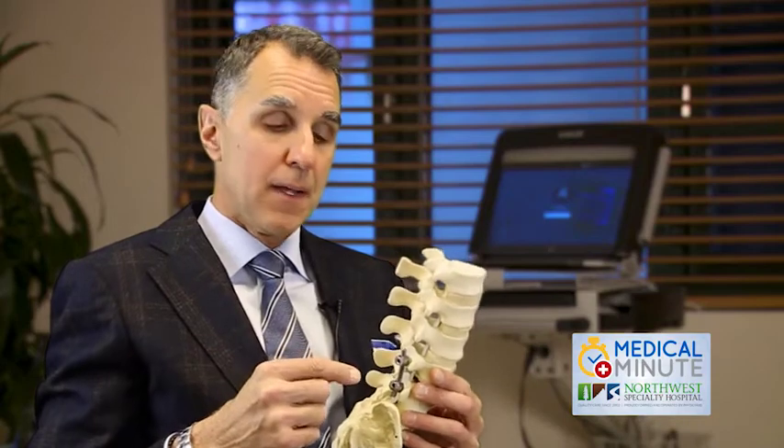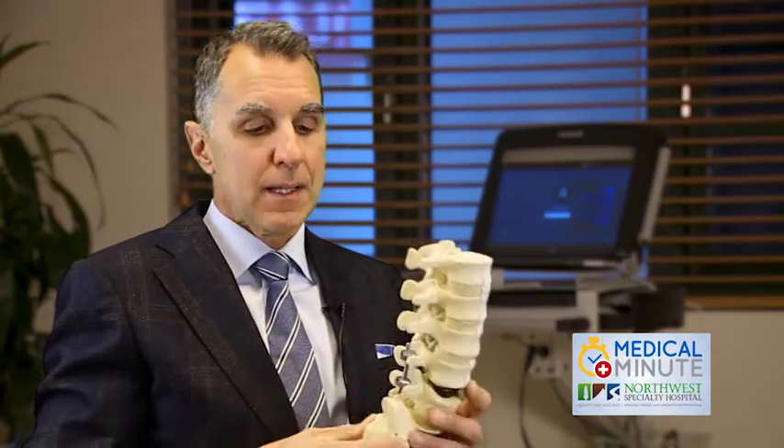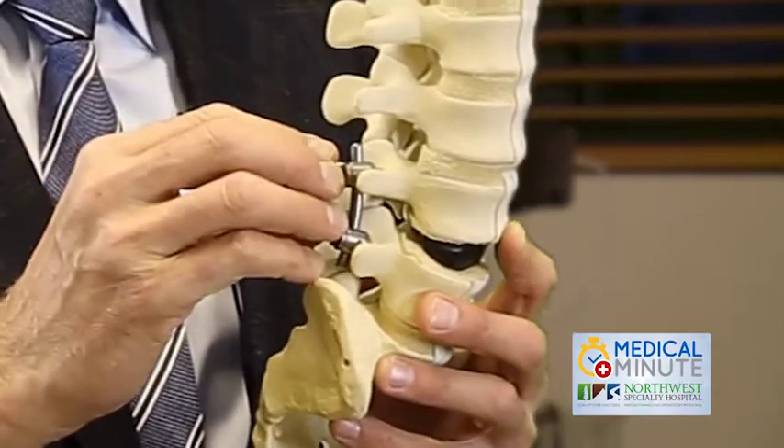For example, by transtubular approaches to the spine, rather than doing a big opening where you have to make a big skin incision and peel the muscles off the spine to expose it, instead we can dilate through the muscles with tubes to expose the area of concern.